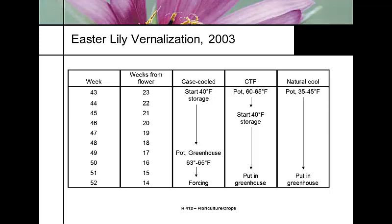In Easter lily vernalization scheduling, Week 52 is the week between Christmas and New Year's. We count backwards — for example, 14 weeks from Christmas in 2003. Comparing case cooling, controlled temperature forcing, and natural cooling shows different tradeoffs for growers depending on their timing needs.